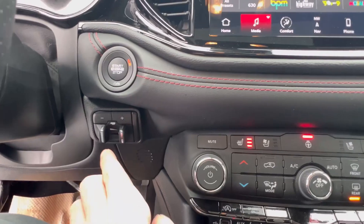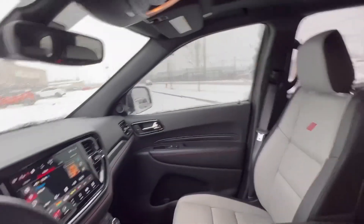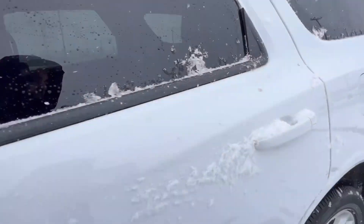It also has your trailer braking system for any towing needs. If you want to follow me to the back, it does come with tons of room.